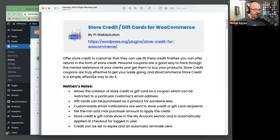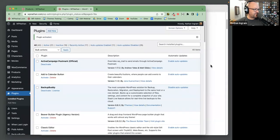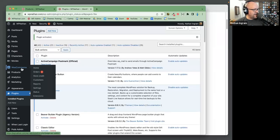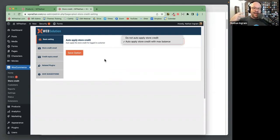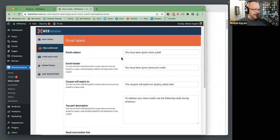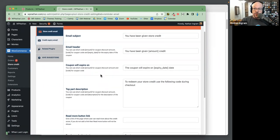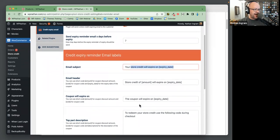Let's activate Store Credit for WooCommerce. Under the WooCommerce menu, we now have an item for Store Credit with settings. Do we want to automatically apply the store credit? If this credit is linked to an email address of a known user who is logged in, we can auto-apply it at checkout. You also have the ability to customize the email that goes out when store credit is assigned, and set a reminder email if the store credit or gift card has an expiration date.